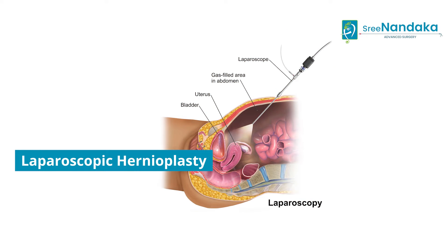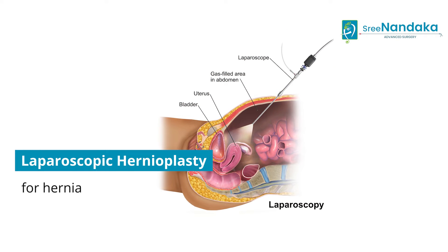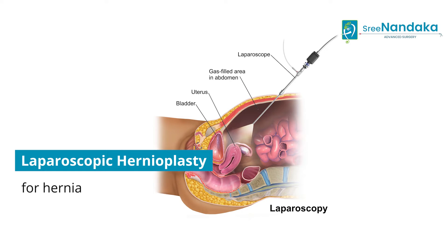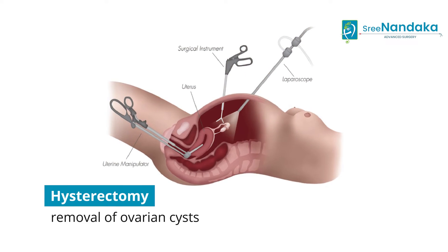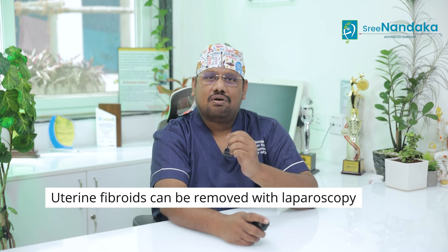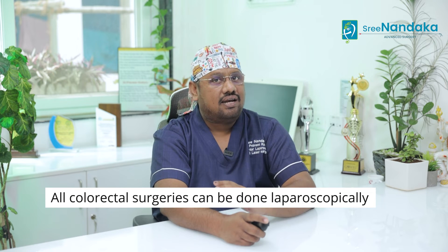We also use laparoscopy in laparoscopic hernioplasty for a condition known as hernia, which is essentially a hole or a defect in the abdominal wall muscles. Several gynecological procedures like hysterectomy, removal of ovarian cysts, and removal of uterine fibroids can be done laparoscopically with minimum small incisions. All colorectal surgeries can also be done laparoscopically.